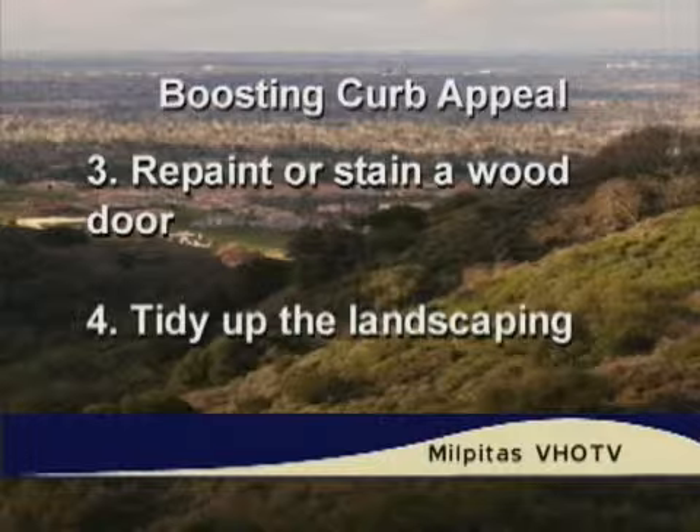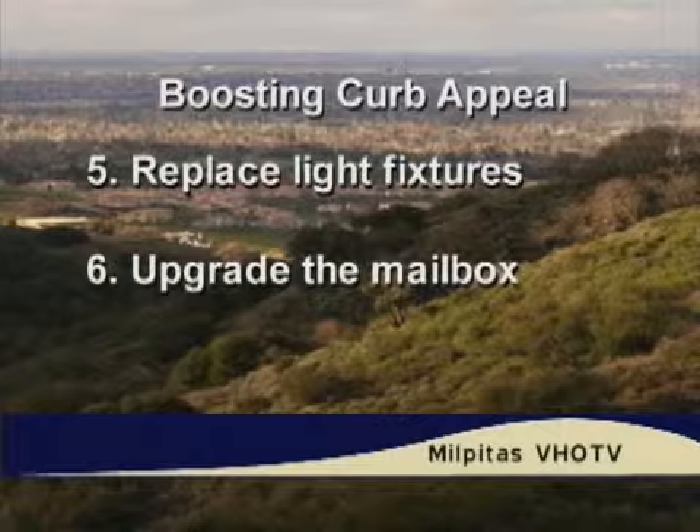Number five: replace any light fixtures — about $25. You might get a brushed copper light or a stainless steel lantern for the front door. You can also use solar-powered lights around the perimeter of the property. That's a really easy fix. Number six: upgrade your mailbox. Most people have a dilapidated, rusty old mailbox, and that does not lead to a good first impression. For $40 to $50, upgrade to a nice, fresh new mailbox or a side mailbox.